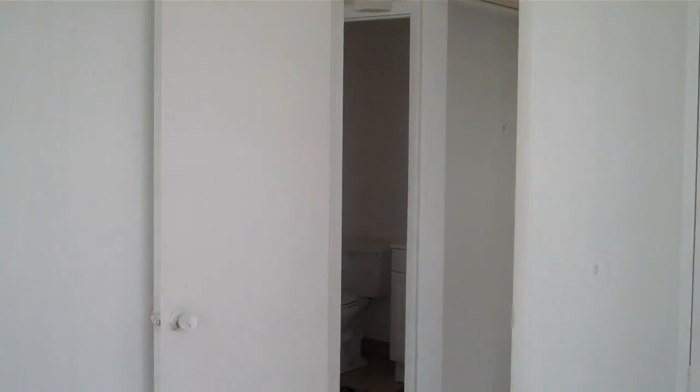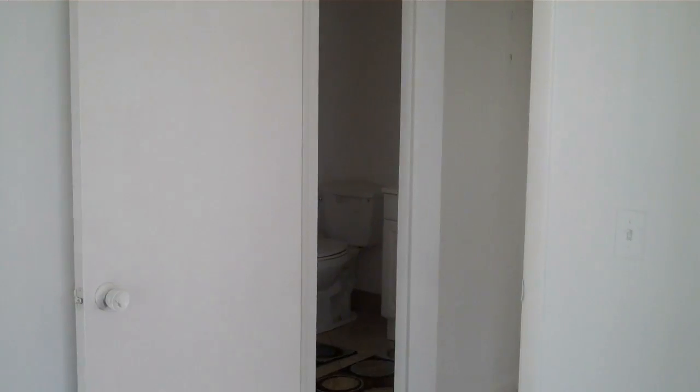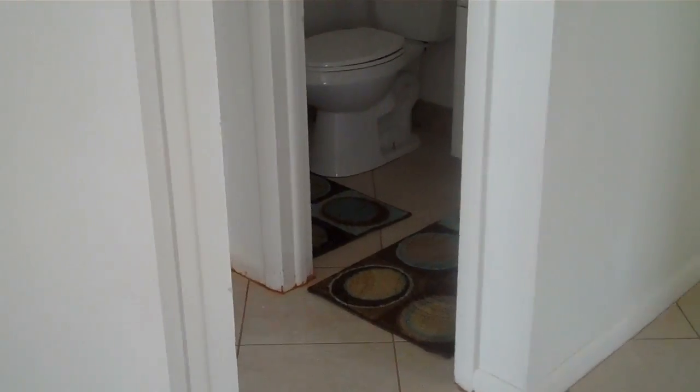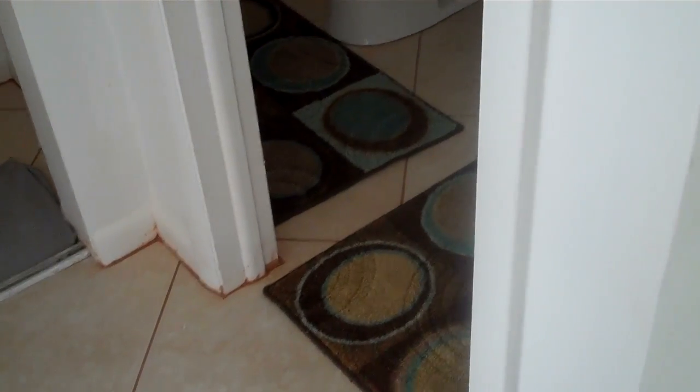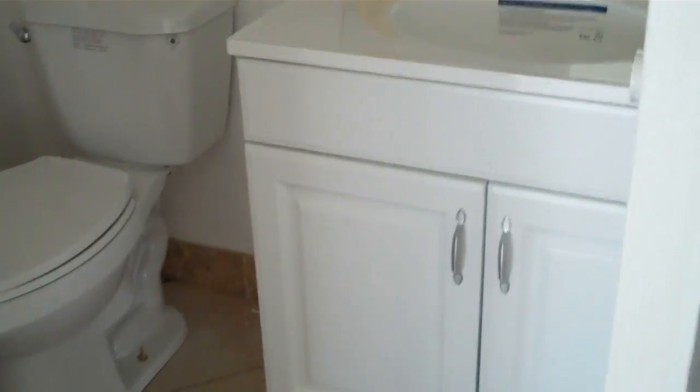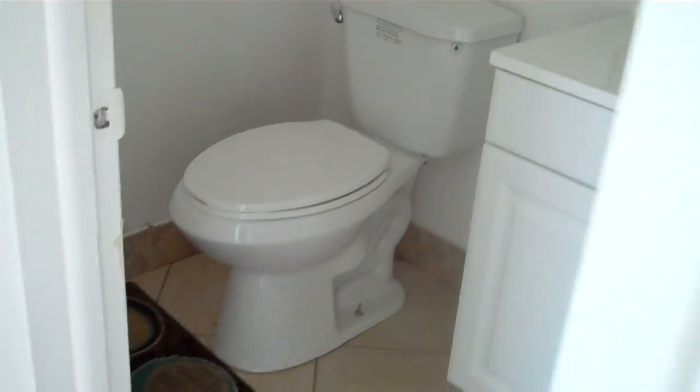This condominium has central air, which is such a great plus. This is your half bath — new vanity, new toilet. And here is your linen closet.